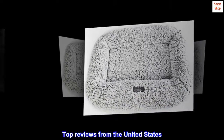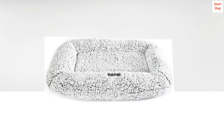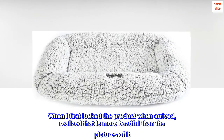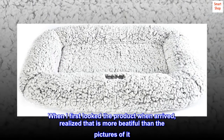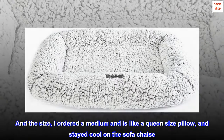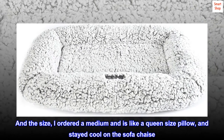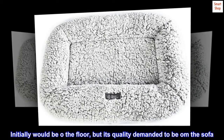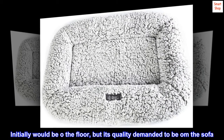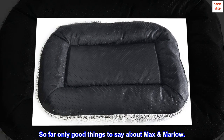Top reviews from the United States. Impressed by the finishing and size. When I first looked at the product when it arrived, I realized that it is more beautiful than the pictures of it. And the size — I ordered a medium and it's like a queen-size pillow, and it stayed cool on the sofa chaise. Amazing to have my cats on the sofa watching TV with us. Initially it would be on the floor, but its quality demanded to be on the sofa. So far only good things to say about Max Marlowe.